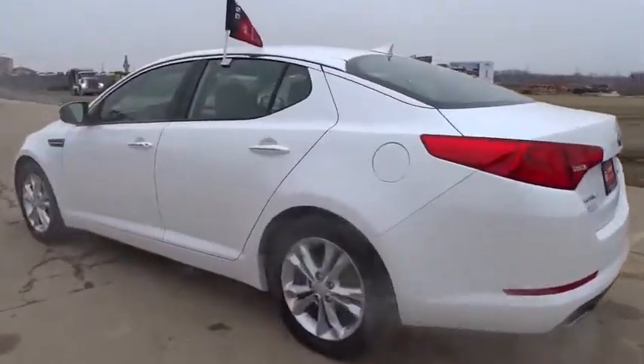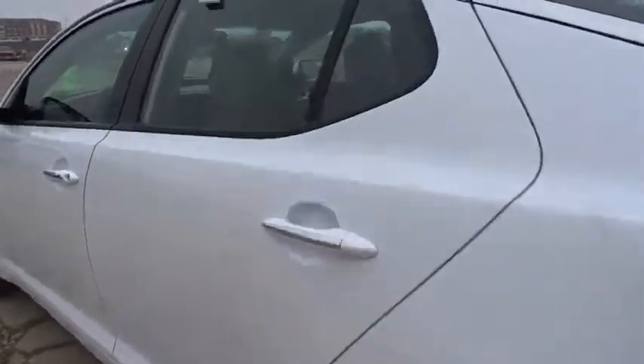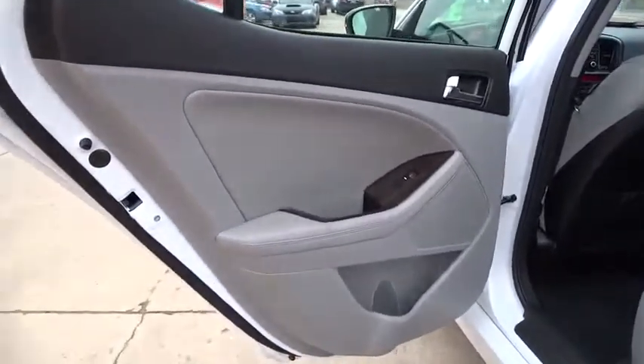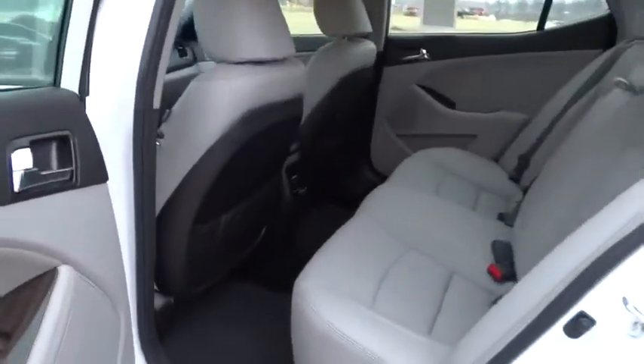Steering wheel audio controls, keyless entry, leather-wrapped steering wheel, Bluetooth, driver airbag, power steering, adjustable steering wheel, auto-dimming rearview mirror.